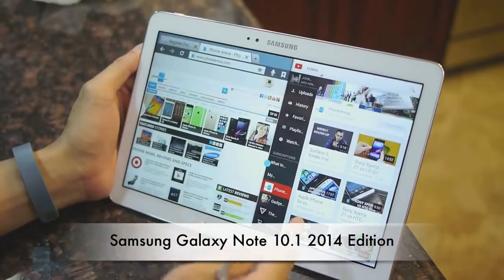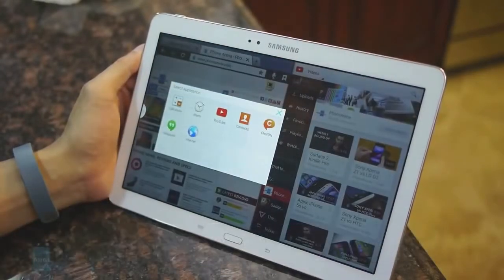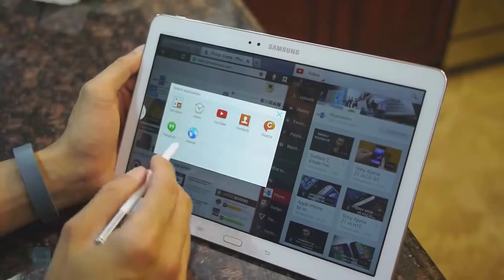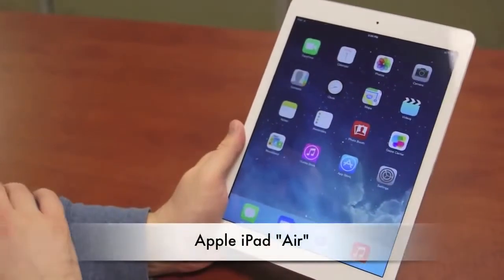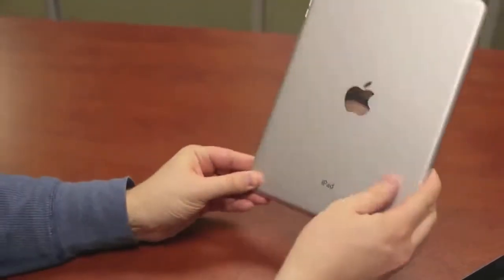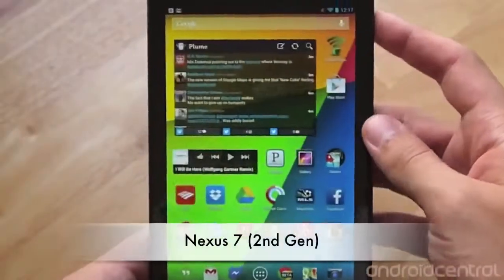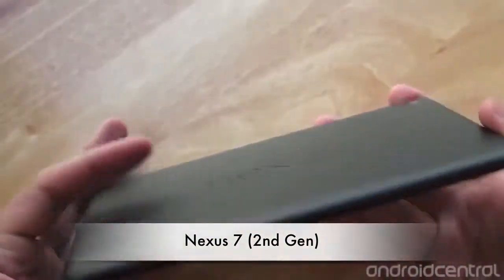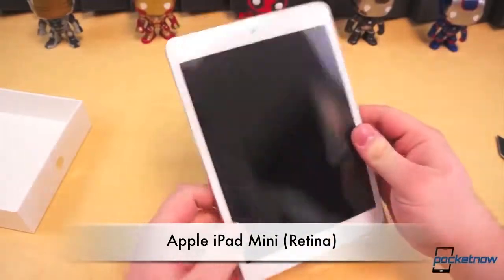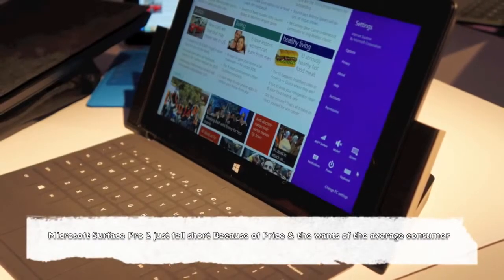In the full-size 10-inch class, there's the new Samsung Galaxy Note 10.1 — a fantastic tablet. Make sure it's the new one that came out just a few months ago; it looks a lot like the Samsung Galaxy Note 3 with the new plastic back. The second one is the new Apple iPad fifth gen. Both tablets are flat-out amazing. In the small 7-inch class, the best tablet is the Google Nexus 7 — the new one that came out in July — and the new Apple iPad mini second gen.